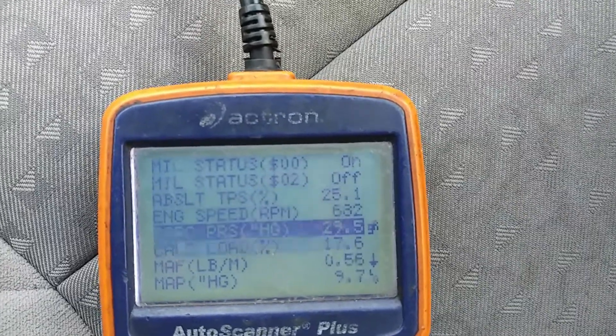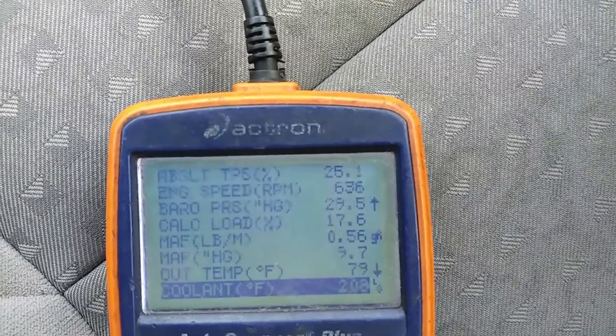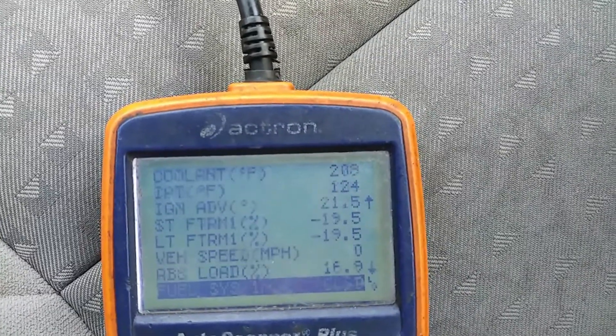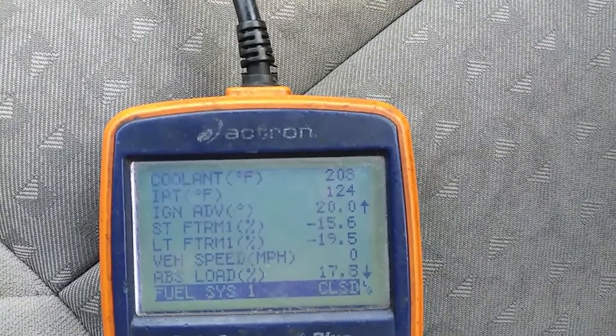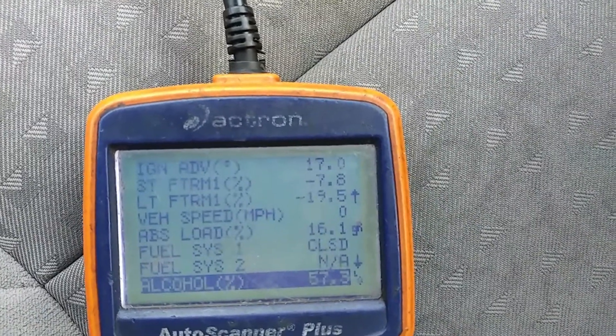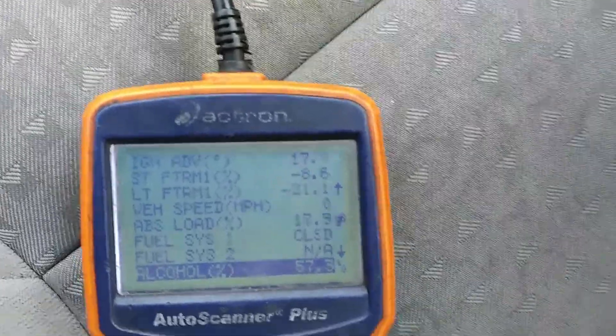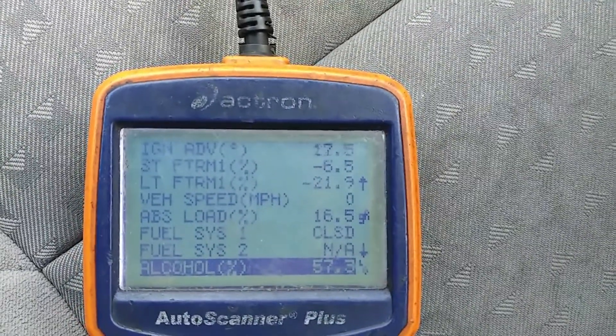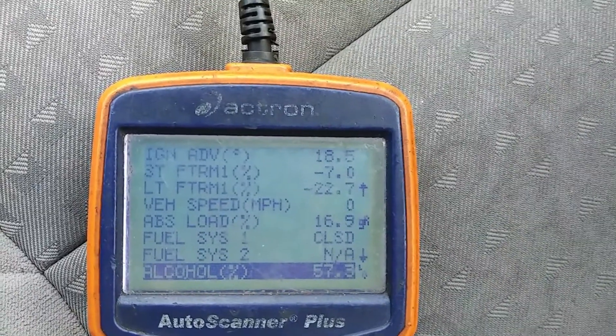So what I'm doing here is actually checking the alcohol content, because when you have a rich condition, your alcohol content is usually pretty high on these Chevy vehicles. And there you can see it's saying 57%, which is way too high.